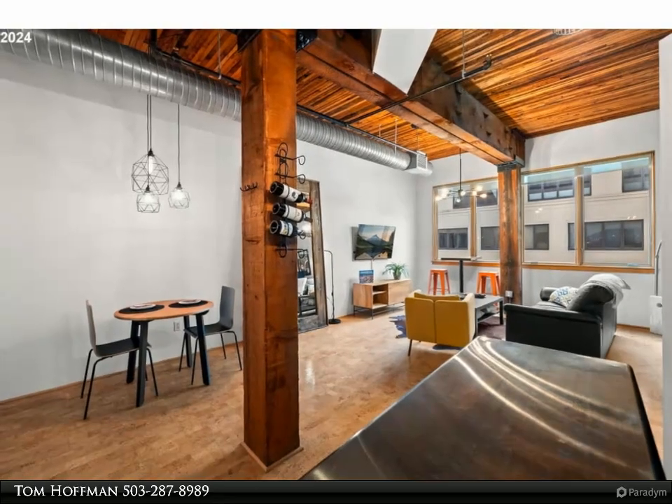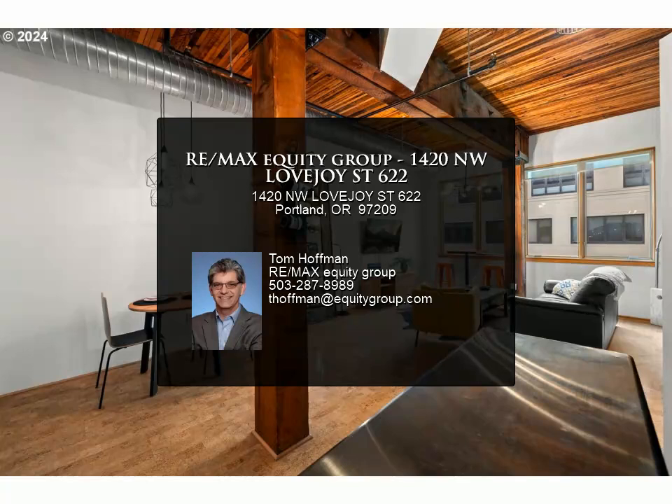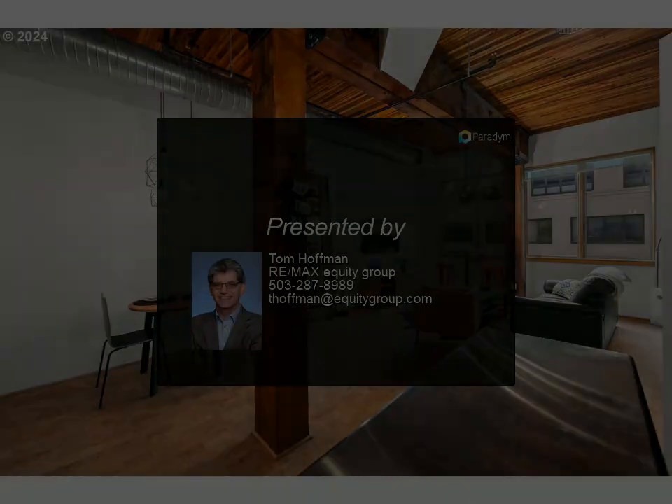Whether you're looking for a vibrant lifestyle or a peaceful escape, this loft is your perfect match. Schedule a tour today and experience urban living at its finest.